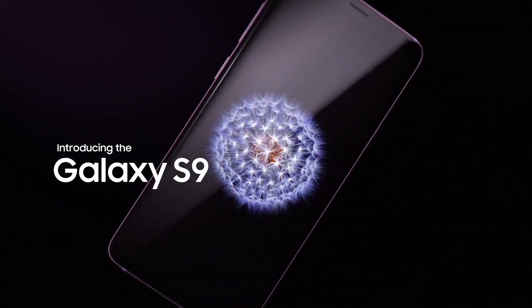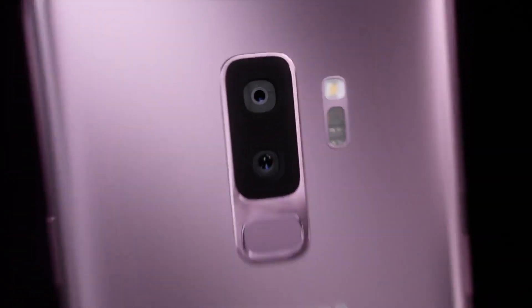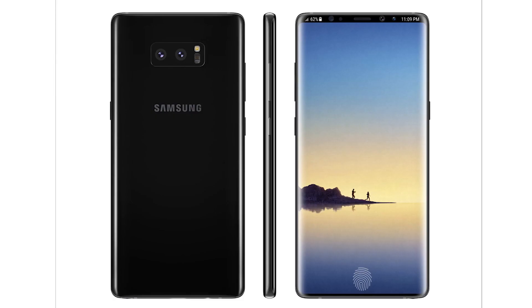The hype for the Galaxy S9 is over and everything has settled down. If you want to see a full comparison between it and the S8, check out the previous video. But for now, we have information regarding the monster of 2018 — the Galaxy Note 9.